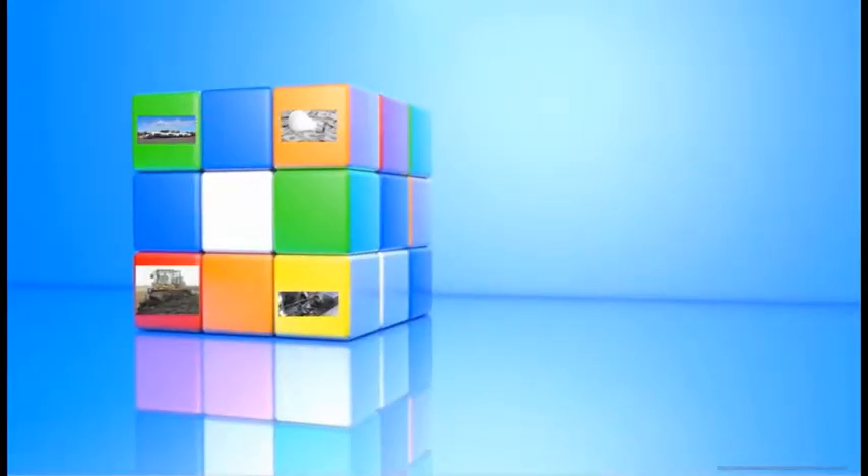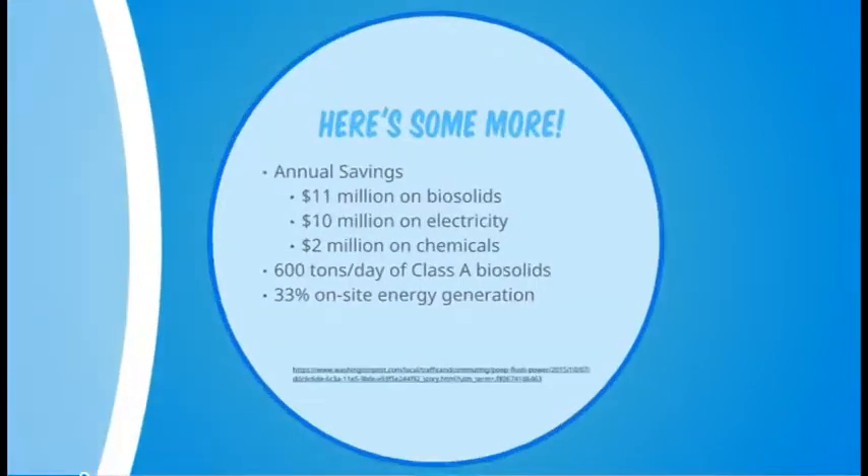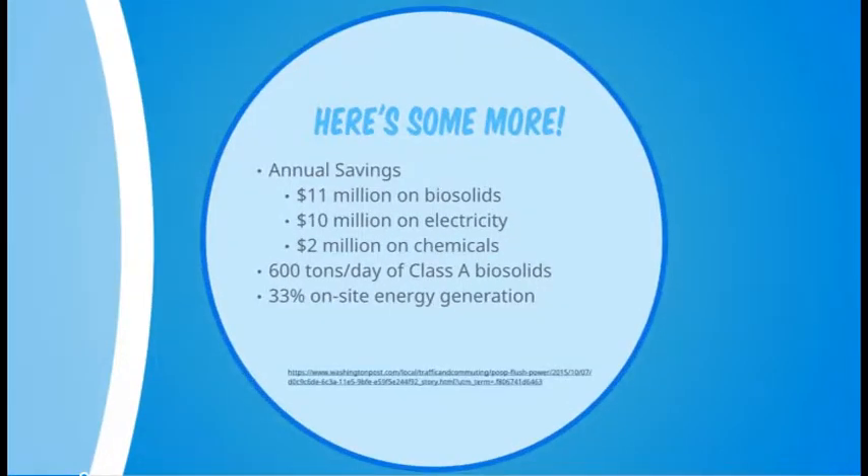Interestingly, there are some utilities which are on the other end of this spectrum. Blue Plains wastewater treatment plant, located in Washington DC, saves about 33 million dollars annually and even has lesser greenhouse gas emissions.